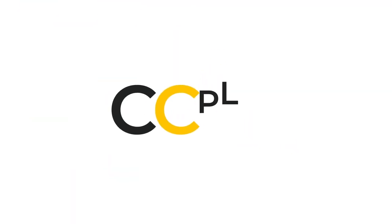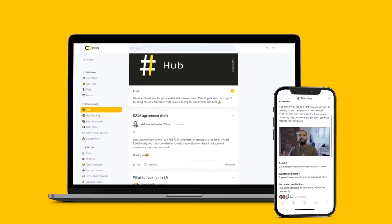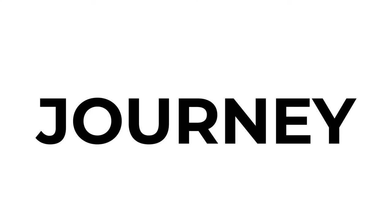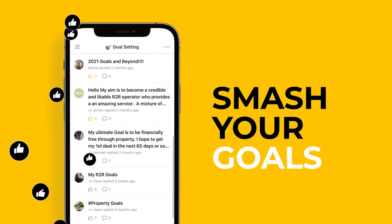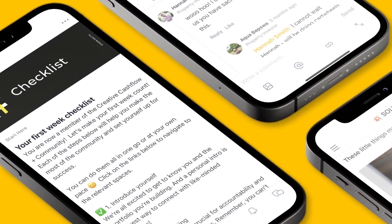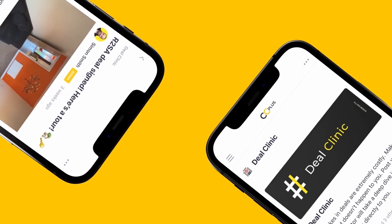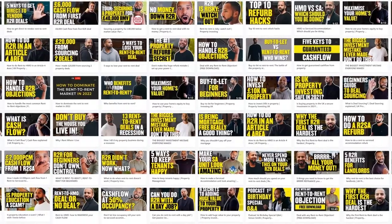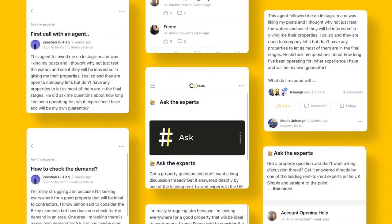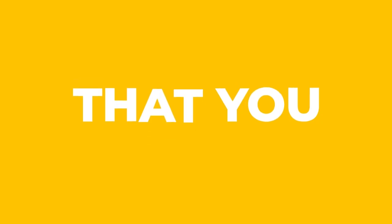Introducing Creative Cash Flow Plus — the first rent-to-rent app and leading platform dedicated to supporting you on your property journey. Ask the experts anything, be held accountable to smash your goals, mastermind with other rent-to-rent specialists, access our deal clinic to get your deals analyzed by a pro, and unlock hours of videos and podcasts to take your rent-to-rent business to the next level. Get the ongoing support you deserve — join us at Creative Cash Flow Plus.